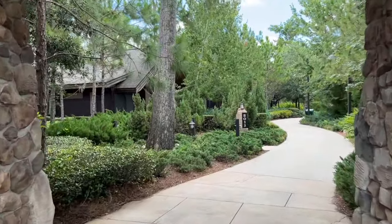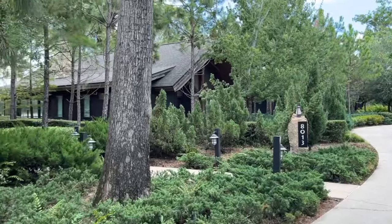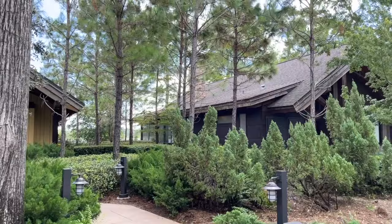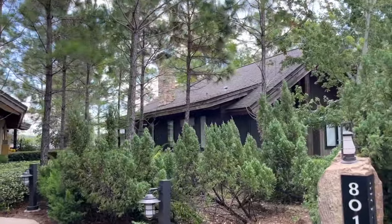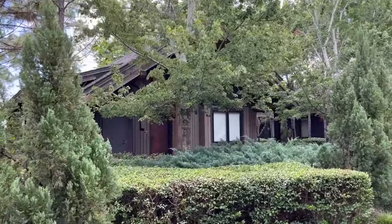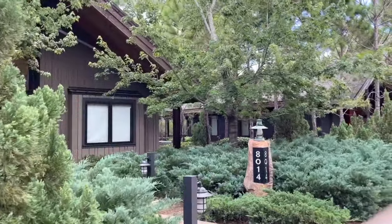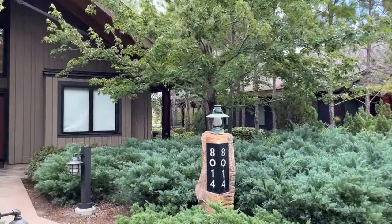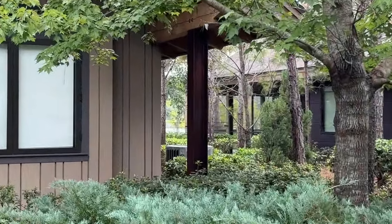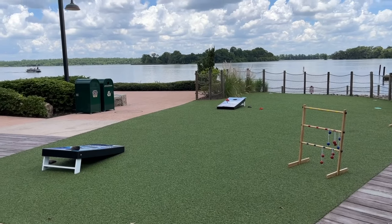Heading down to check out the Cascade Cabins — they are part of DVC, but you can also pay out of pocket to rent them. They sleep up to eight guests and are absolutely huge. Off the back of each one there is a pretty big screened-in patio, and they all face Bay Lake so you can look out over the lake at any point in the evening. You can also catch the Electrical Water Pageant from those patios, and inside the screened-in patios there is a private hot tub.